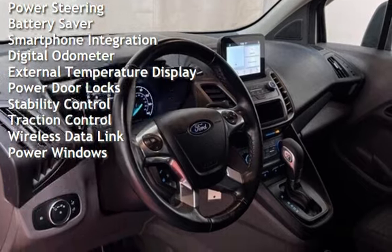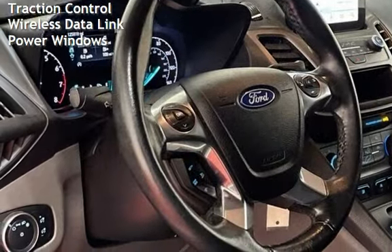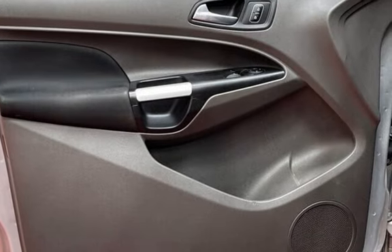Cruise control, power steering, battery saver, smartphone integration, digital odometer, external temperature display, power door locks, stability control, traction control, wireless data link, and power windows.